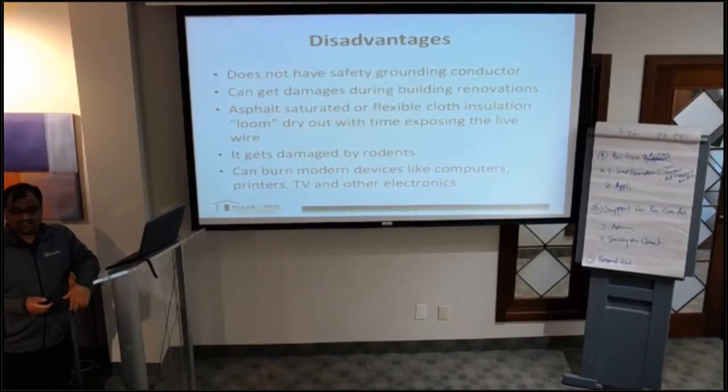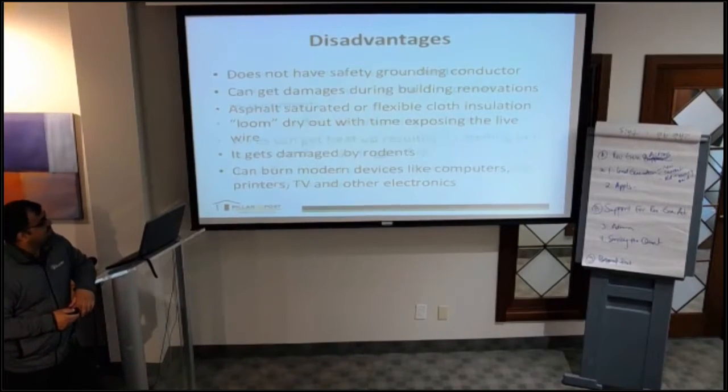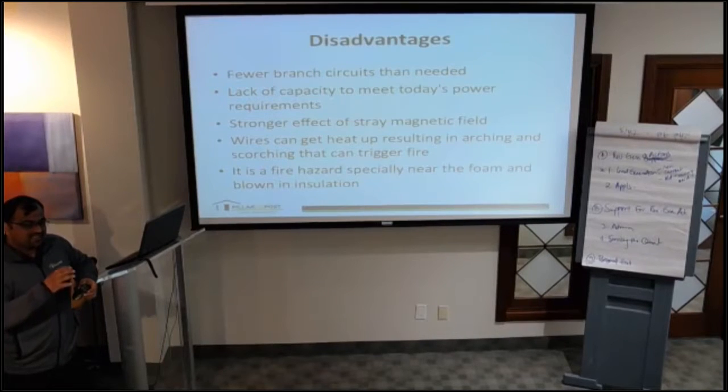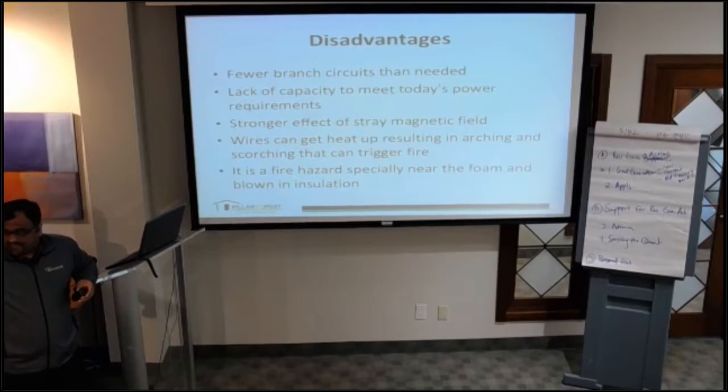The old homes have their own charm, but they have their limitations. There are only a few branch circuits. In old homes you'd see only one receptacle per room, whereas in modern homes you'll see ten receptacles in one room because you need more power — cell phones to charge, printers, computers, and so on.